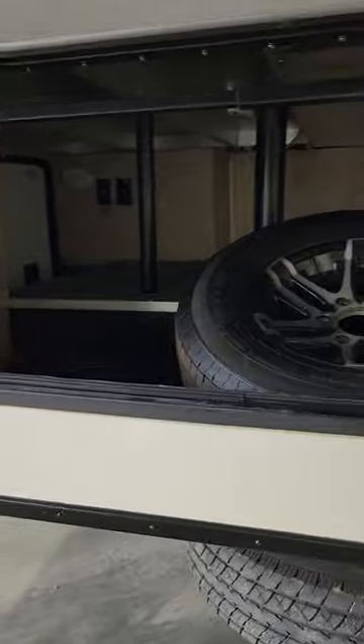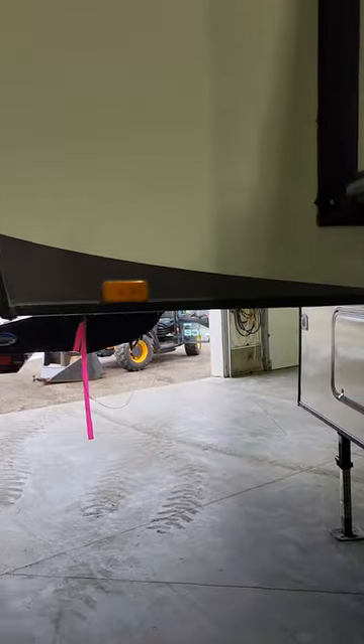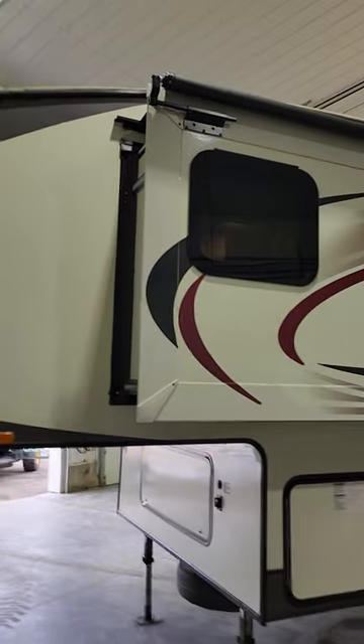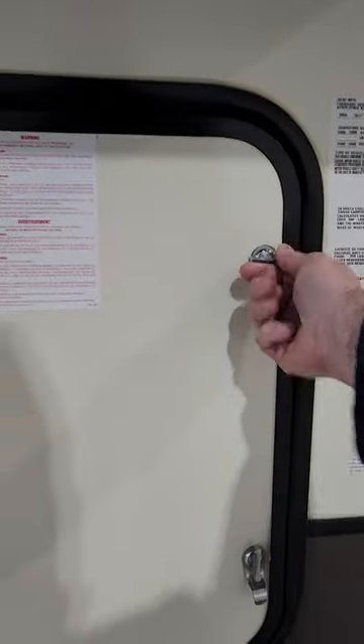Lots of storage in the front of this unit. It does come with solar on the side as well. Slide toppers on every one of these slides too. You're going to find your 230-pound propane tanks right up in the front here with the auto switch on it.